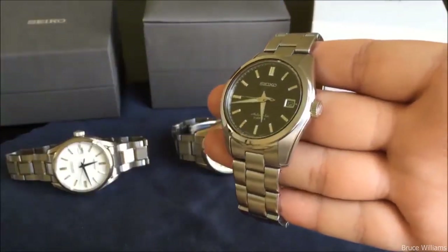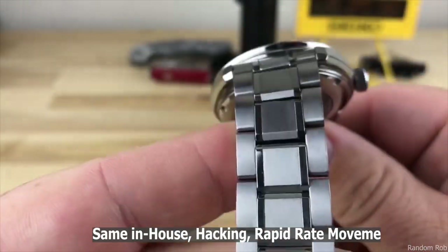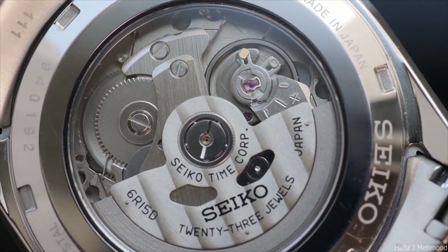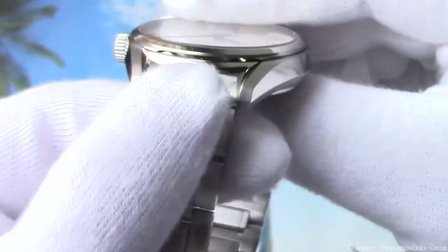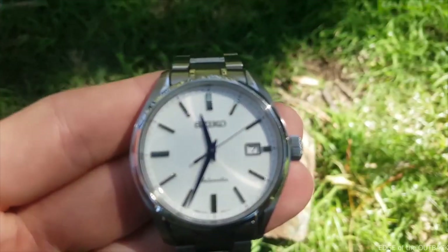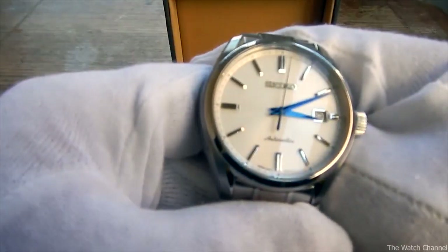The SARX 033 and SARX 035 are starting to appear as very appealing alternatives. The same in-house hacking rapid-date movement, a substantially better-designed and finished case, and a double anti-reflective coating on the sapphire crystal are all included in the SARX 033 and 035 for around the same price as a SAAB. In other words, for the same money you get essentially the identical watch with the minor problems fixed.